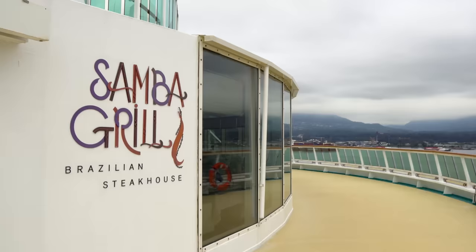On other Radiance class ships, this is where you'd find Izumi, but here it's actually the Brazilian steakhouse.